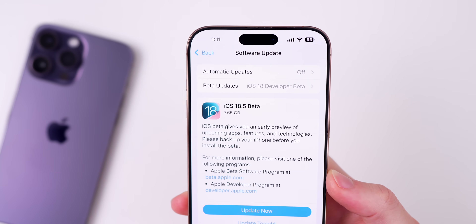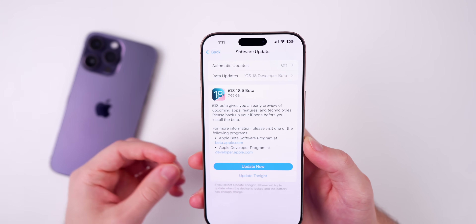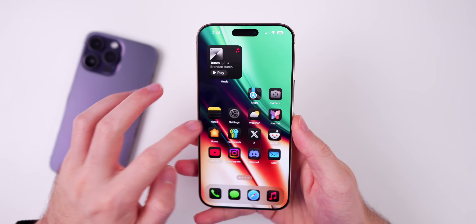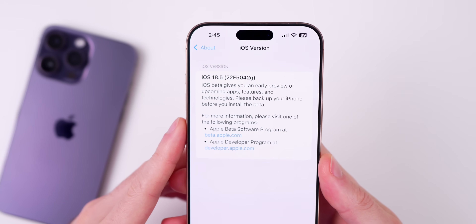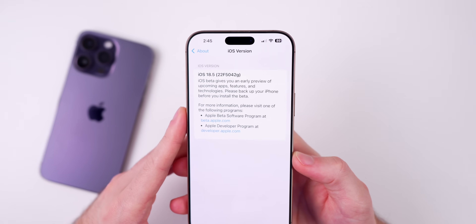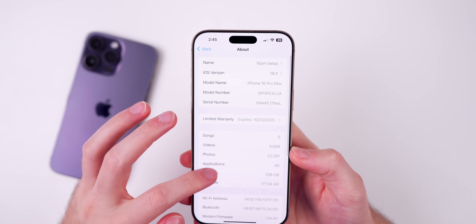The download size came in just under eight gigabytes — 7.65 gigs on my iPhone 16 Pro Max. That's a very large size because we're going from a beta to a final release. The new build number is 22F5042G. We have a G at the end of the build number, which indicates we have quite a few betas to go before the final release, as expected from a very first beta.